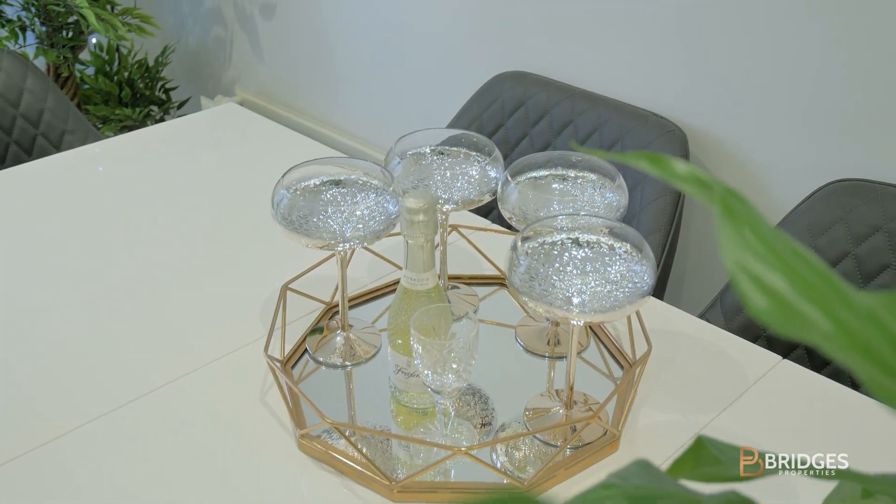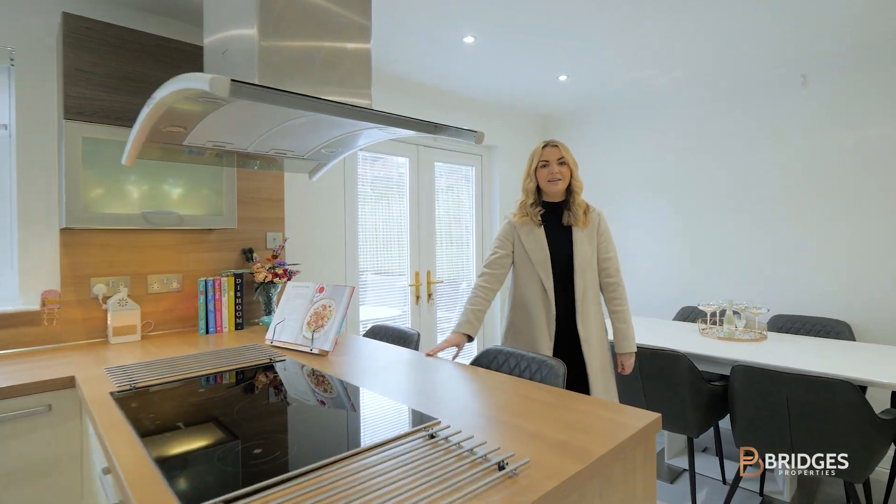This one is walk-in condition, featuring a high spec kitchen diner leading out to the south-east-facing rear garden.